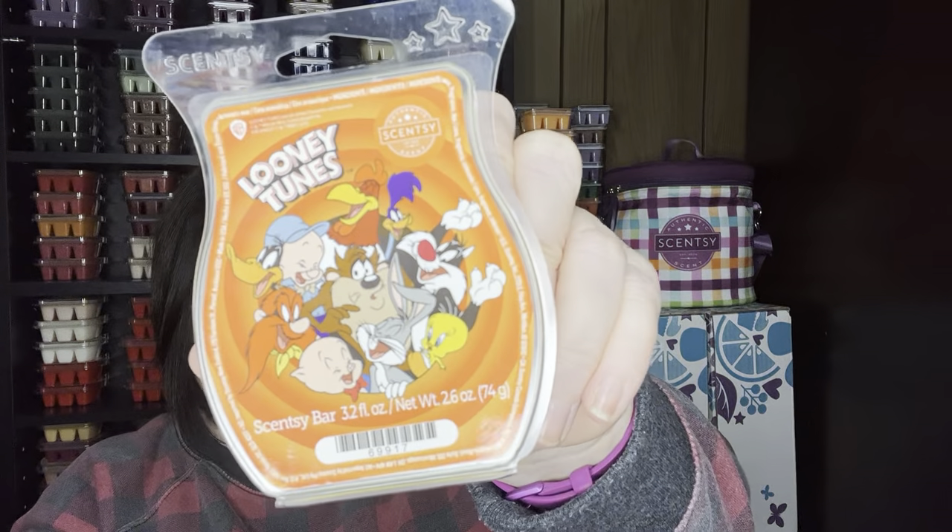Looney Tunes — this is super strong. It is very fruity, like a really sweet apple juice type scent. It is a powerhouse scent, super strong. Love it.